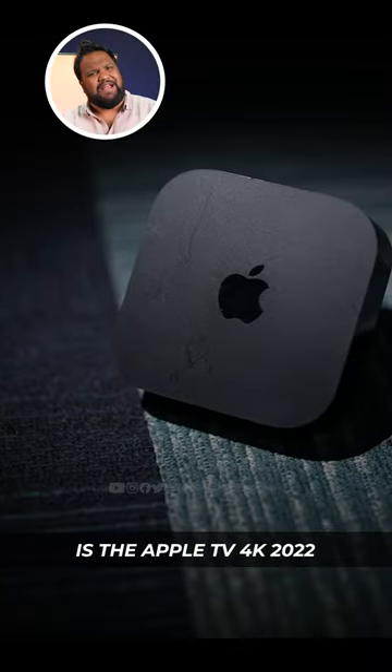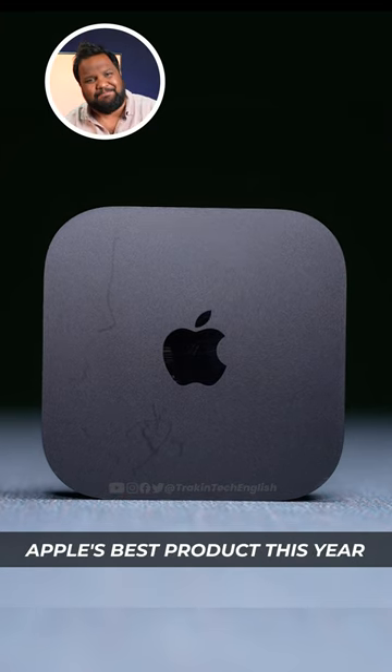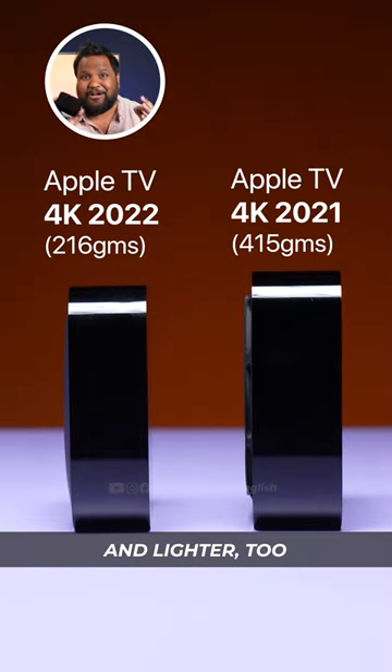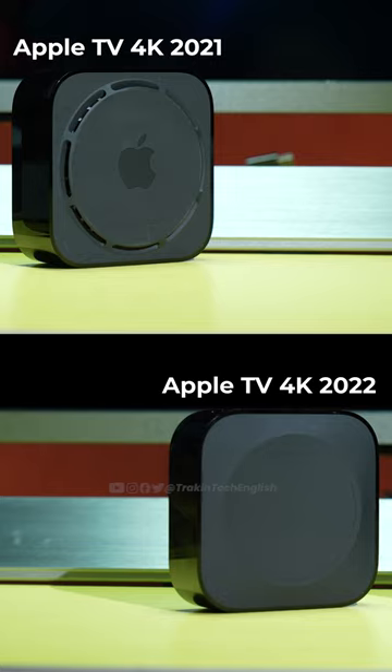In my hand is the Apple TV 4K 2022 and it is by far Apple's best product this year. Compared to last year, the box is smaller and lighter too because Apple has eliminated the fan.